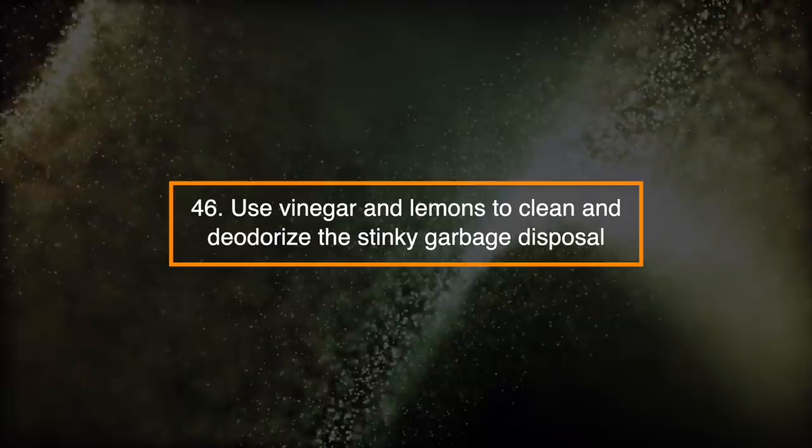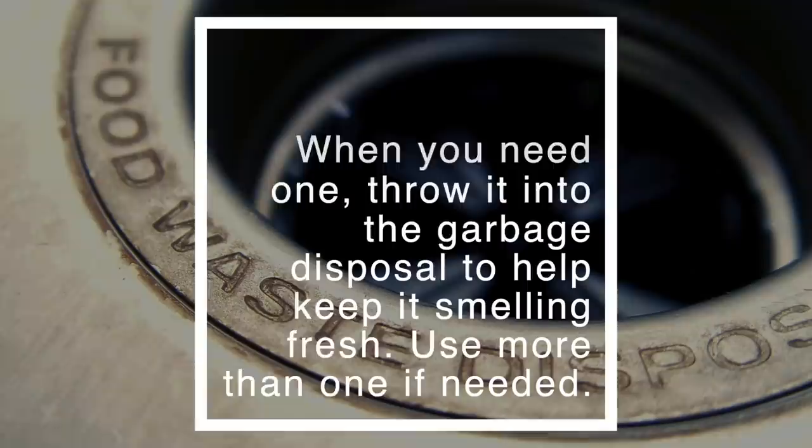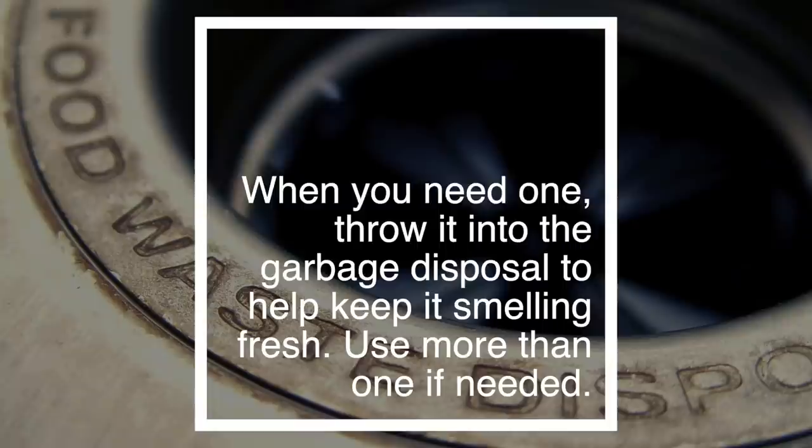Number 46: Use Vinegar and Lemons to Clean and Deodorize the Garbage Disposal. In an ice cube tray, place a slice of whole lemon, peel and all, and fill with half vinegar and water. Then freeze it. When you need one, throw it into the garbage disposal to help keep it smelling fresh. Use more than one if needed.